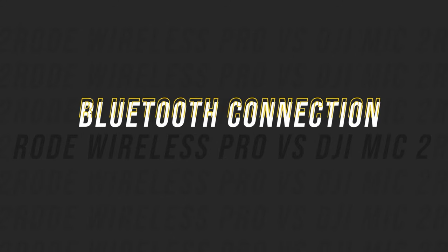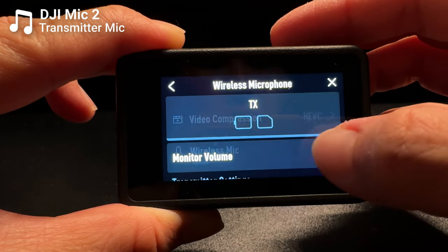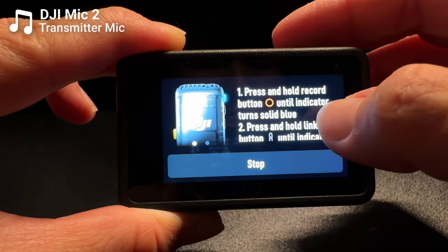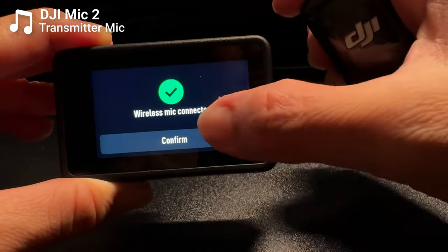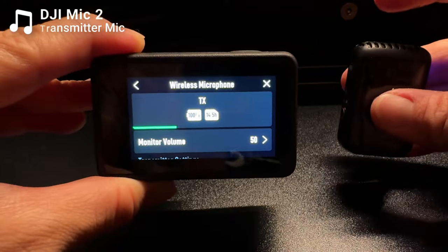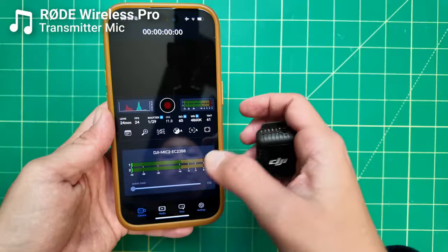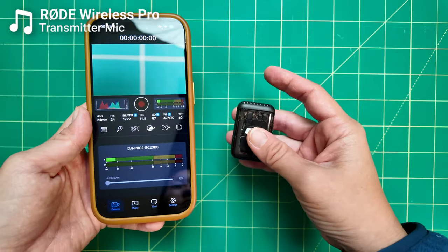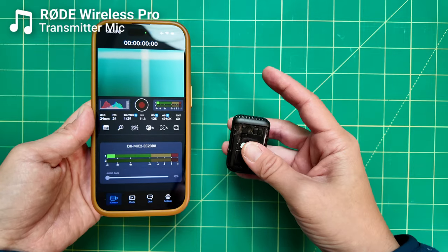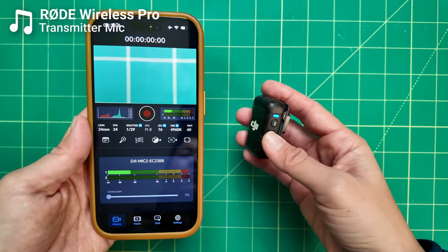By far the biggest advantage of the DJI Mic 2 over the original DJI Mic and the Rode Wireless Pro is the ability to connect your microphone system to a camera via Bluetooth, so it can be done wirelessly — you don't have to physically connect the receiver to a camera. That's a pretty big game changer because it's less things you have to carry. To my knowledge, the DJI Mic 2 is the only major wireless microphone system on the market aimed at consumers that offers Bluetooth connection.